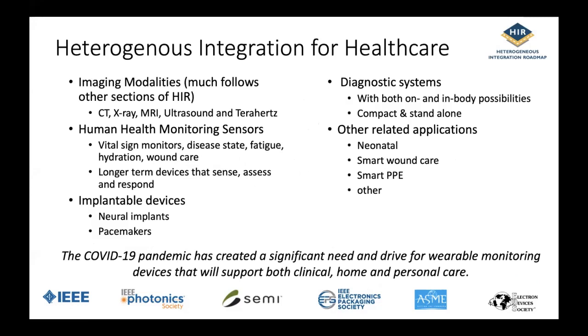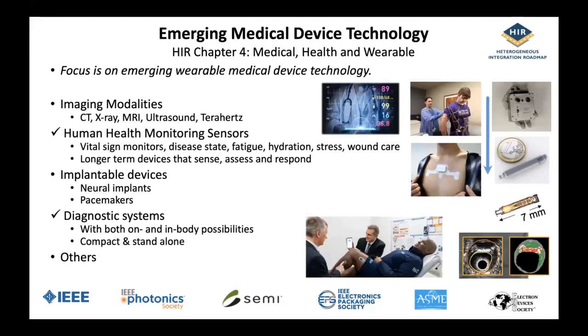In the past, we've been presenting about a variety of modalities for healthcare where heterogeneous integration systems are certainly key. There's a long future to develop this chapter much more broadly than what we're covering right now. Our focus right now is wearables. The current pandemic has created a significant need and drive for wearable monitoring that will support both clinical, home, and personal care. The onset of more intelligent telemedicine is clearly the future. In this chapter, we focus initially on human health monitoring for vital signs and other factors, and eventually for diagnostic systems.